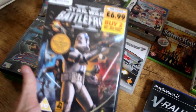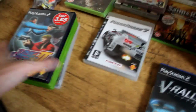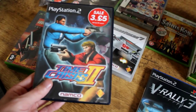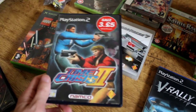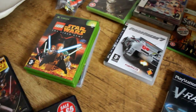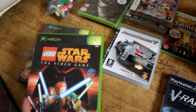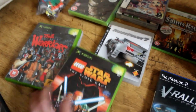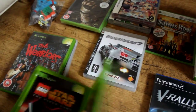I got Star Wars Battlefront 2 - not sure if I already have this, I definitely used to. That was like a pound, I think it was worth it. Time Splitters 2 - another game I used to have, god knows what happened to it, that was a quid. And Lego Star Wars for Xbox, that was one pound fifty. Pretty much all of these are in pretty good condition, surprisingly.